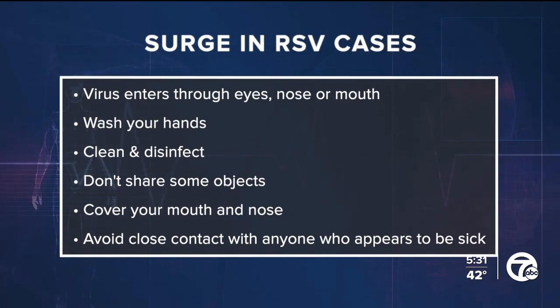Avoid close contact with anyone who appears to be sick. Most RSV infections in healthy folks go away on their own in about a week or so. But if symptoms are not improving, then it's time to see your doctor. Also get immediate medical attention if there's any difficult breathing, high fever, or you see a blue color anywhere on the skin.